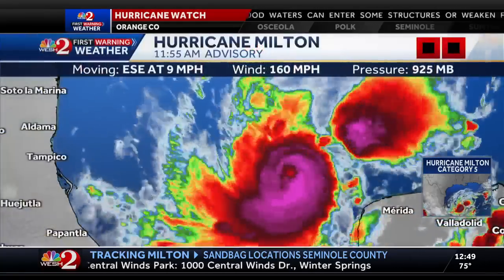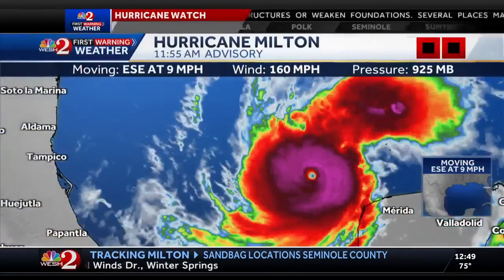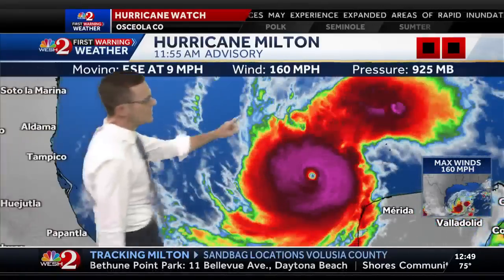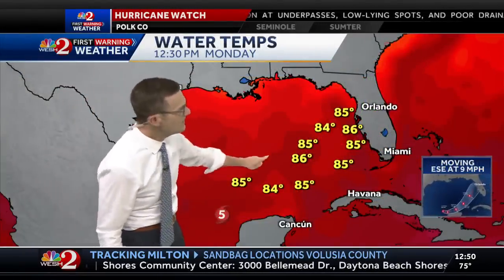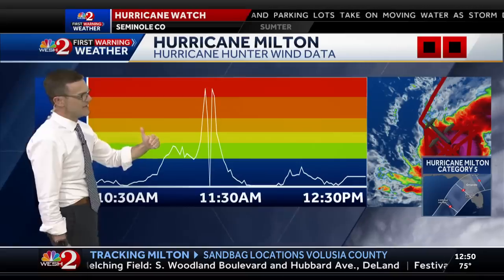Let's look at the satellite imagery and just kind of see where we're at right now. The latest advisory came in about an hour ago, upgrading Milton to a Category 5 intensity. Maximum sustained winds are at 160 miles an hour. Just to address the sea surface temperatures — it's October after all — but we still have mid-80s out ahead of the storm system. That is plenty sufficient for not only development, but for maintaining intensification.